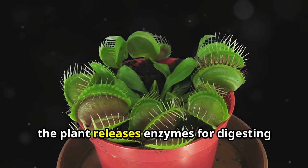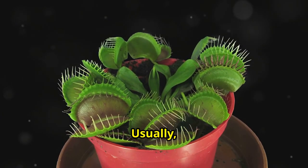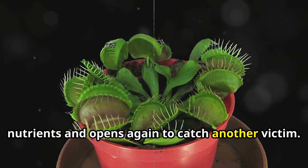After shutting, the plant releases enzymes for digesting the soft parts of the prey. Usually it takes a few days, during which the organism absorbs nutrients and opens again to catch another victim.